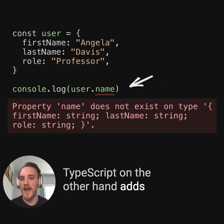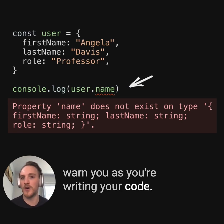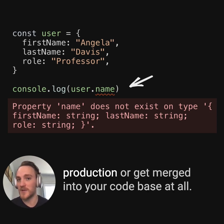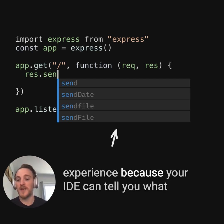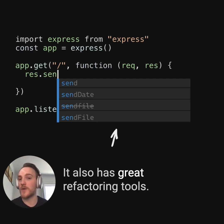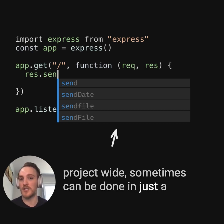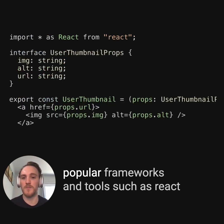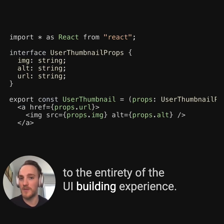TypeScript, on the other hand, adds structure to JavaScript. It can automatically find errors for you and warn you as you're writing your code. It can also catch these in build processes so that code with basic mistakes does not ship to production or get merged into your code base at all. Writing TypeScript can provide a better developer experience because your IDE can tell you what methods are available, what they do, and warn you when you're doing certain things wrong. It also has great refactoring tools, so if you need to make changes project-wide, it can sometimes be done in just a few clicks as opposed to error-prone find and replacements. TypeScript also has great support for popular frameworks and tools such as React with TSX, bringing all the same benefits to the entirety of the UI building experience.